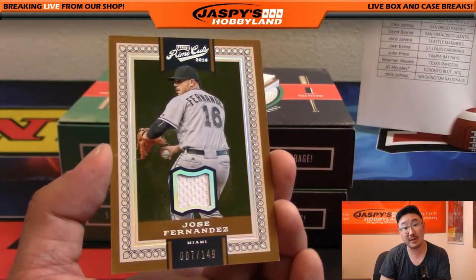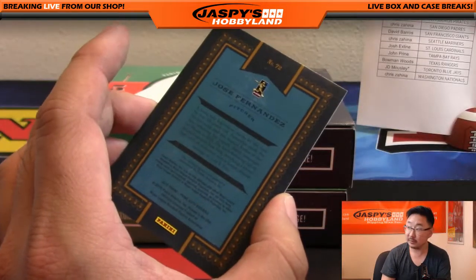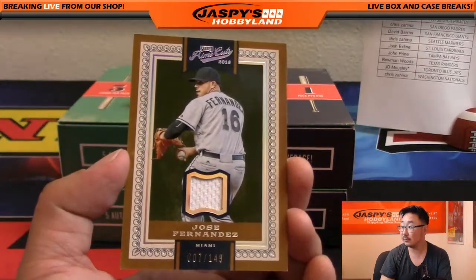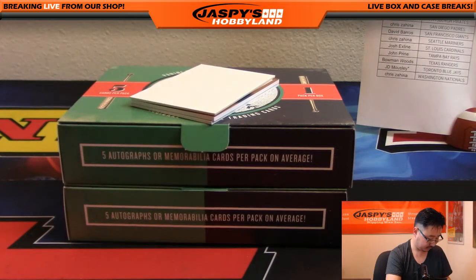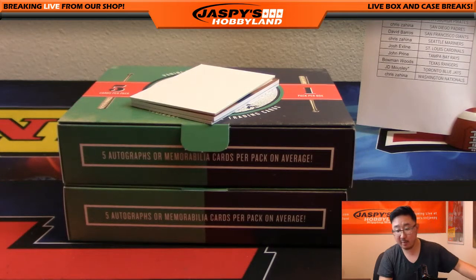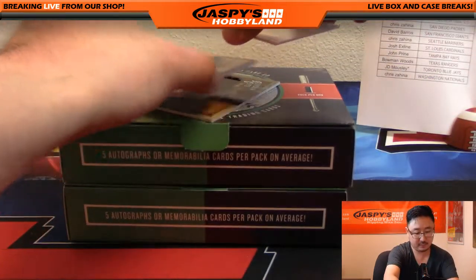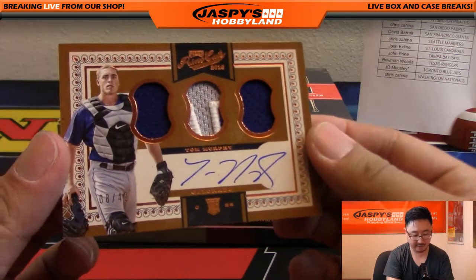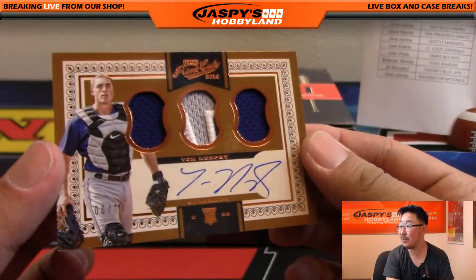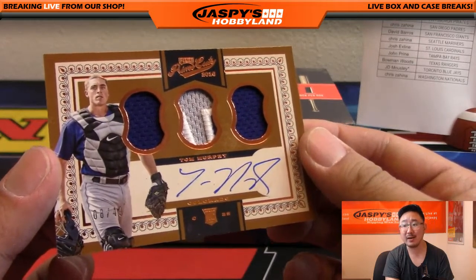007 out of 149. Rest in peace, Jose Fernandez. Miami Marlins relic going out to Daniel Gonzalez. Triple relic and autograph, eight out of 49, nice patch in the middle — there's Tom Murphy. Nice one, Rockies. Jimmy Brandt with the Rockies.